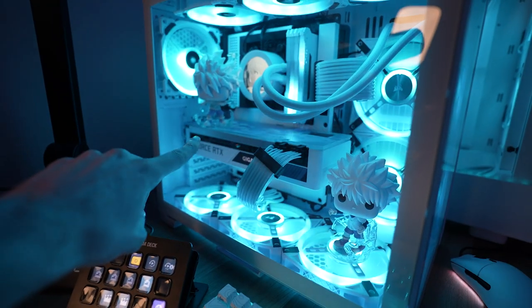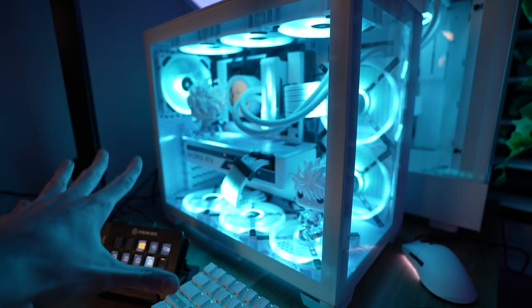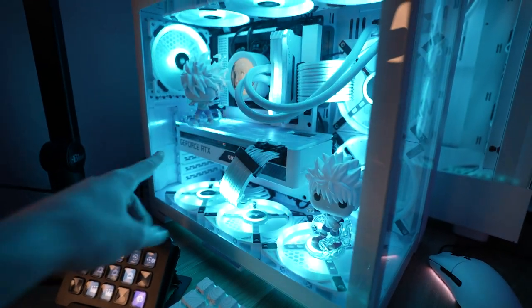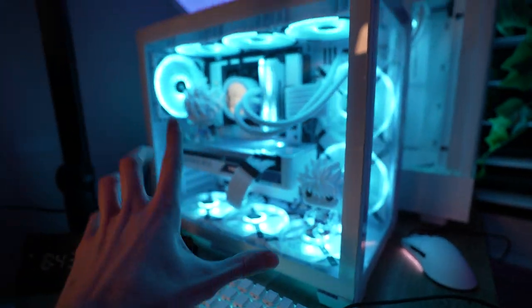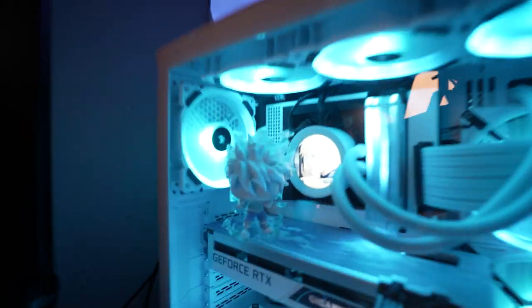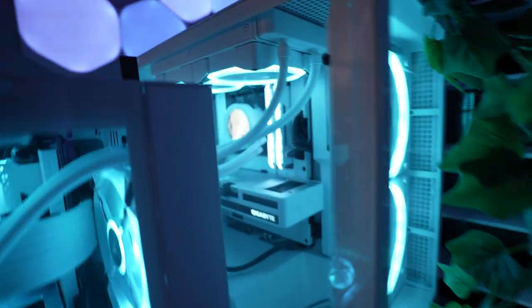I got this 3070 off a Best Buy drop a while ago when they were kind of rare and hard to get, so I'm pretty proud of that achievement. I have a custom backplate on it, and then I have these two Kilo Funko Pops — both from Amazon. One of them is Killua in Godspeed and the other one is just a normal Killua.